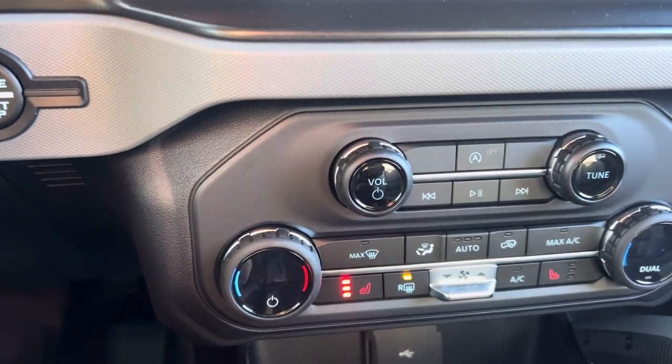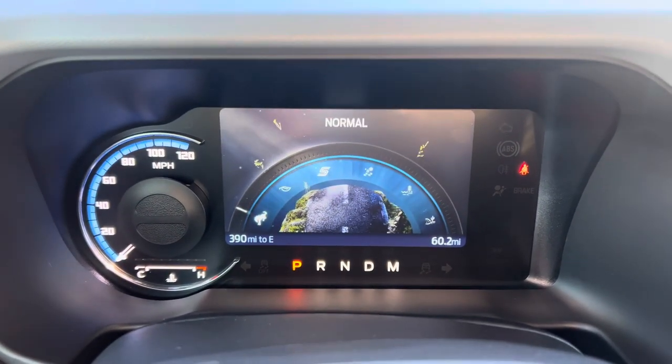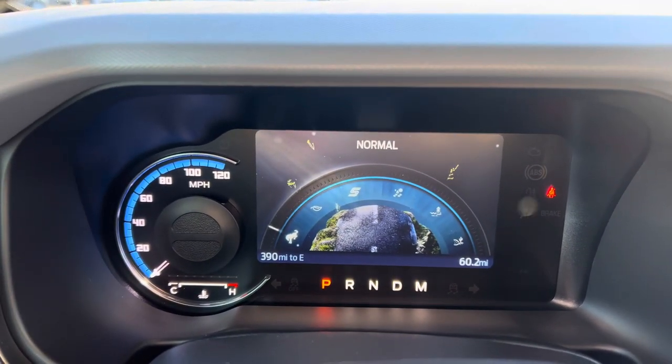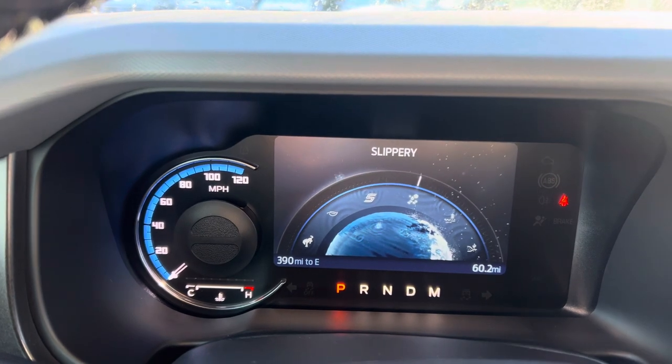Heated seats on this one, yes. And in a real common-sense way, there are your GOAT modes right there and you can scroll through those as you need — whether you want eco, slippery, or whatever type of roads you're encountering.